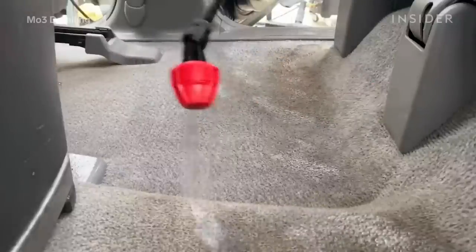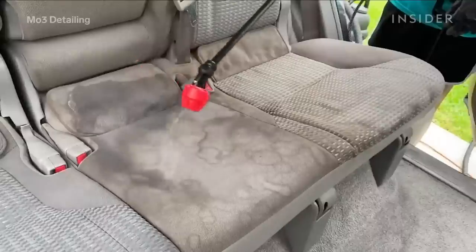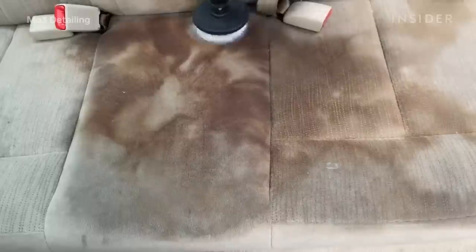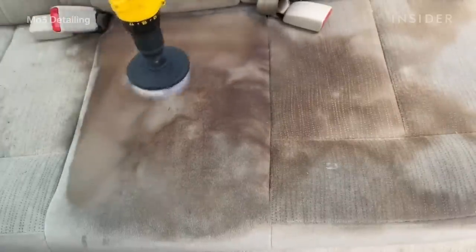I put on a pre-treatment and let it sit for about 10 to 15 minutes. And then I agitate with a drill brush or a hard bristle brush.